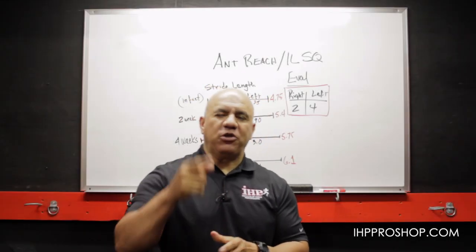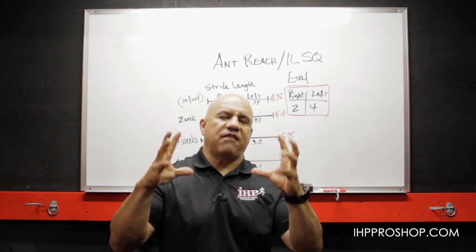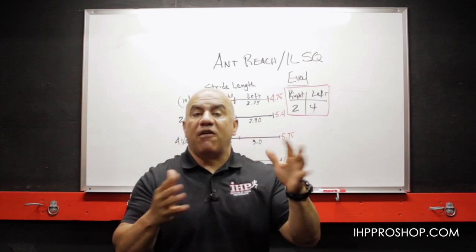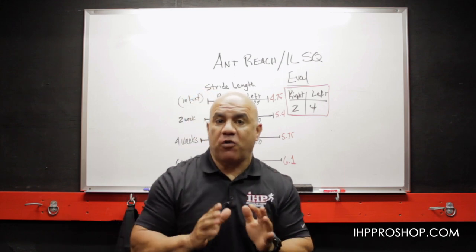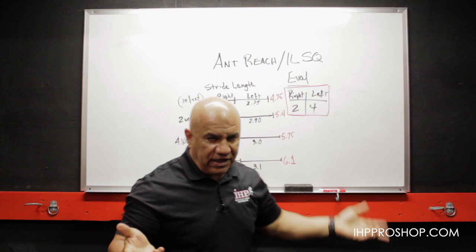Hello, this is J.C. Santana coming to you from the Institute of Human Performance, and we are talking about context and the history and the wisdom of our very simple, straightforward training methodology and our evaluations, which are really not straightforward.